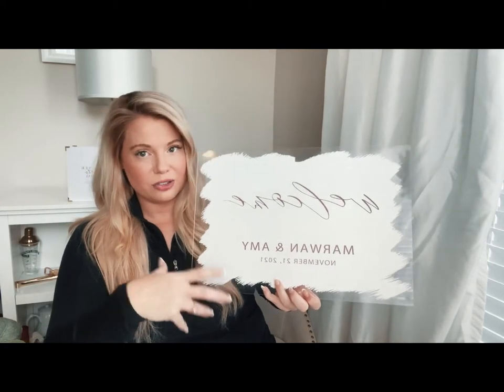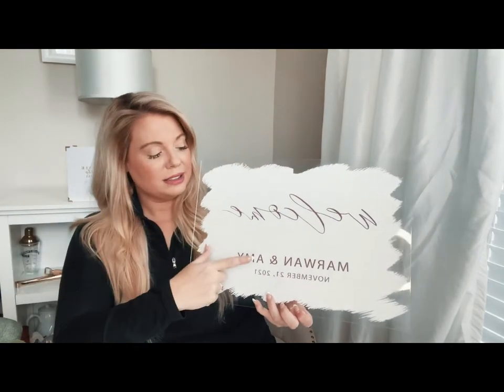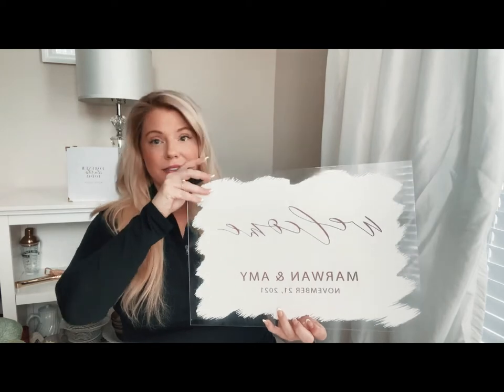So you can see that just having a welcome sign like this gives you so many different options to personalize it. You can also personalize the font — I wanted something really elegant in a script font, and then our names in a more traditional, clear style. Signs like this come in different sizes and different colors.